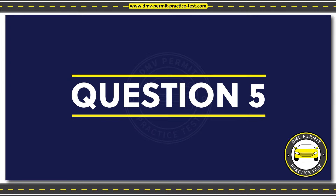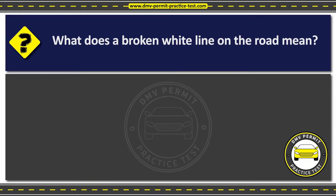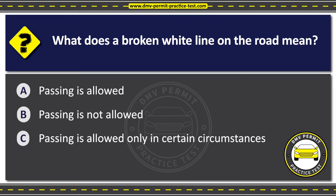Question 5. What does a broken white line on the road mean? Option A: Passing is allowed. Option B: Passing is not allowed. Option C: Passing is allowed only in certain circumstances.